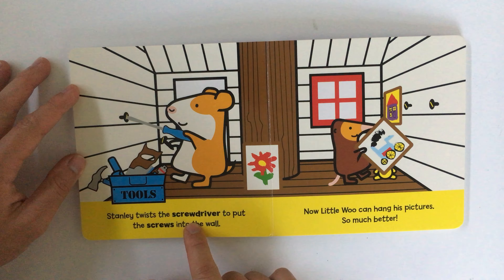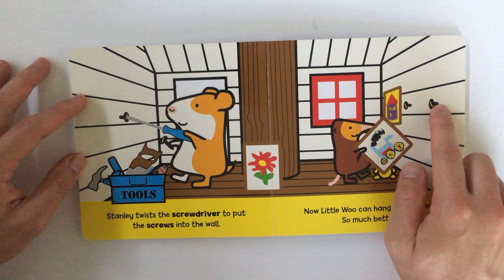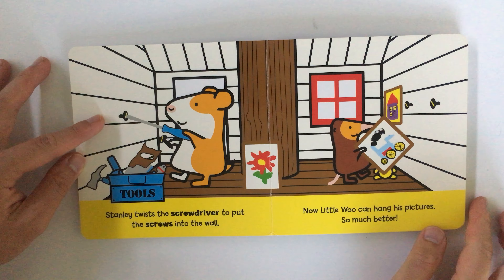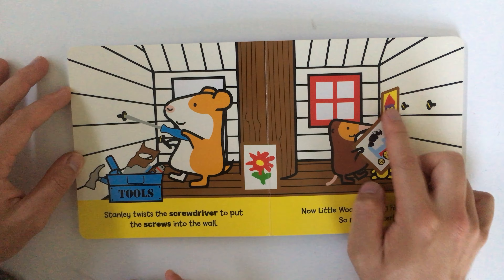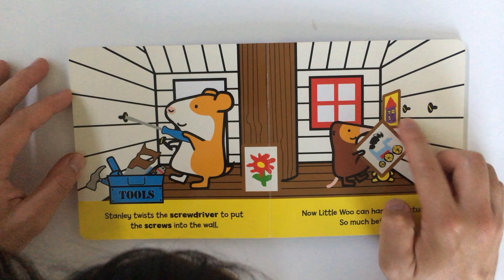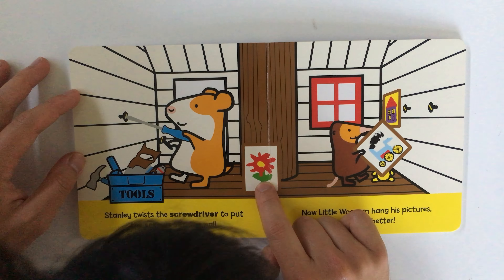Stanley twists the screwdriver to put the screws into the wall. There's the screws — he's screwing them in. Now Little Woo can hang his pictures, so much better. Look at Little Woo's art. What's that? A house. What's this one? A train. What's this one? A flower. Nice.